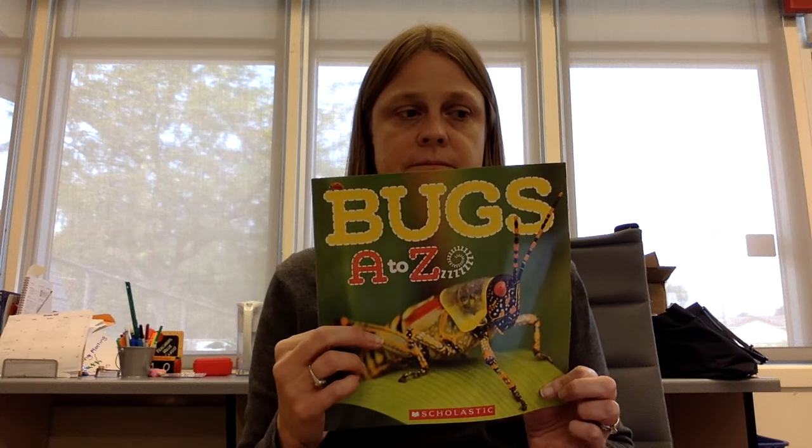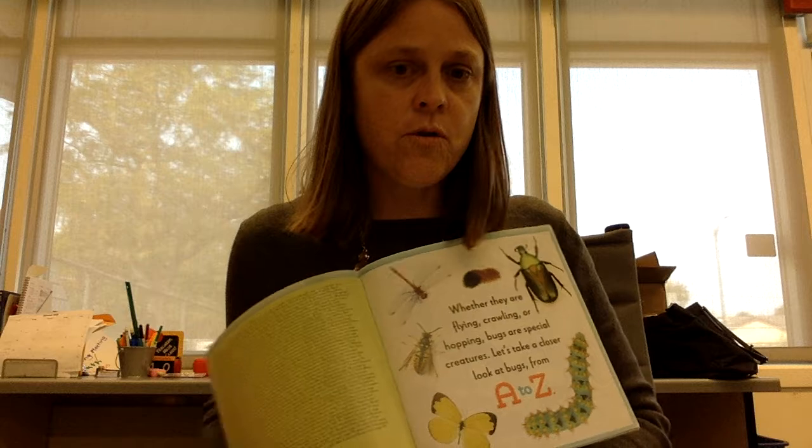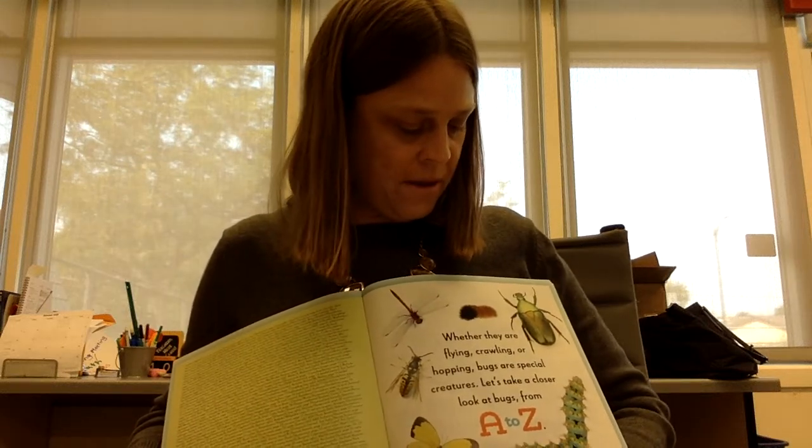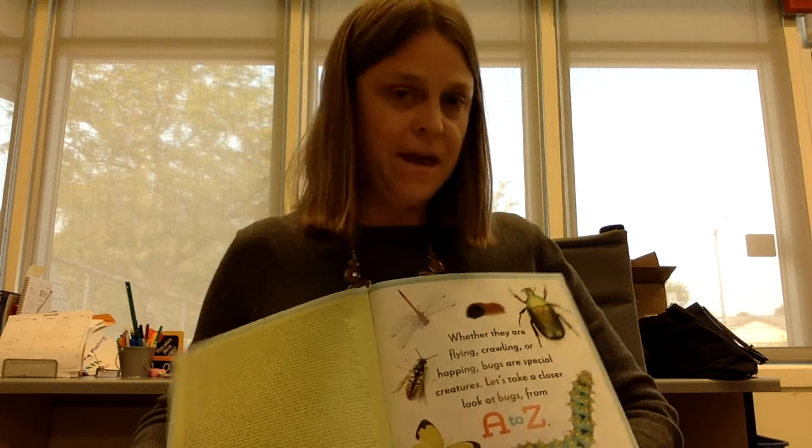What do you notice about this bug? Whether they are crawling, flying, or hopping, bugs are special creatures. Let's take a closer look at bugs from A to Z.